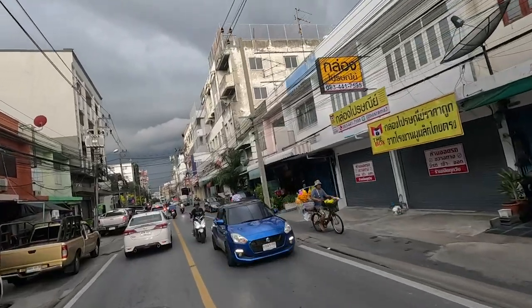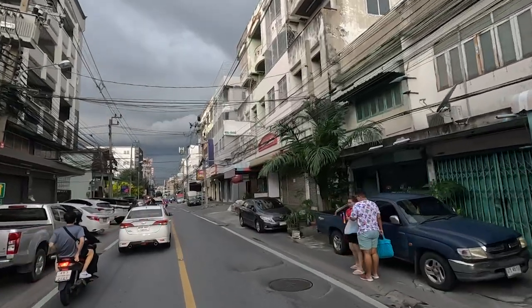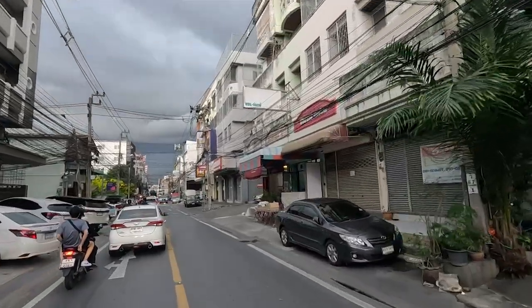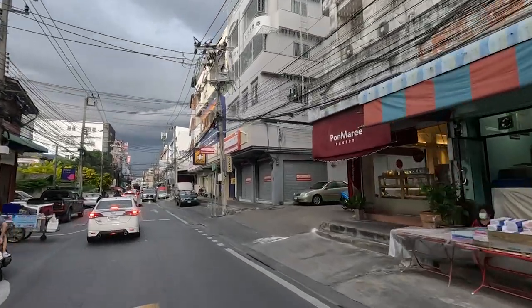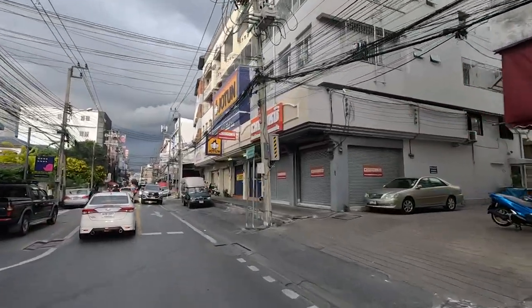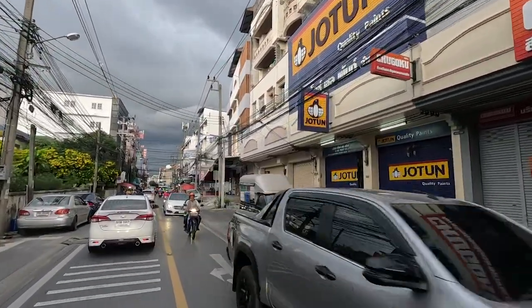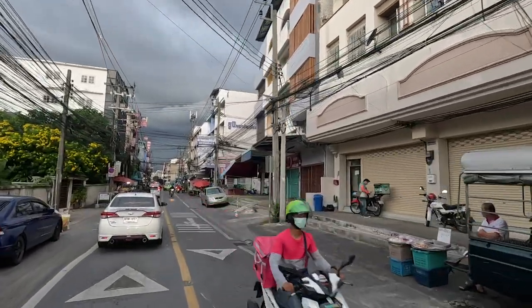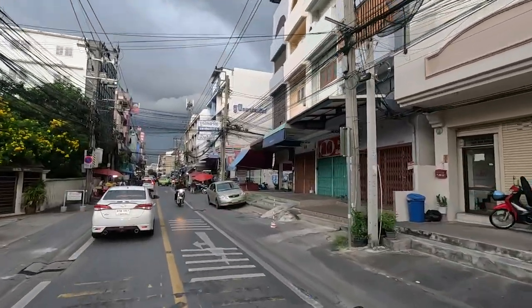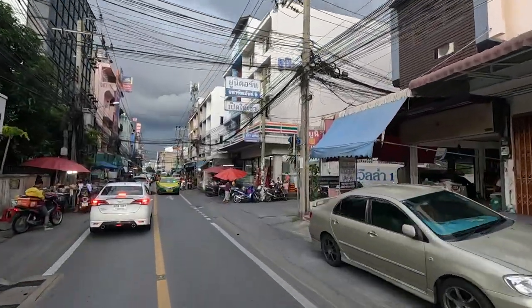Before we get there, let me show you a little bit of the neighborhood. This is where people actually live — small streets, back alleys. It's about five in the evening right now and people are just getting off work and going home.